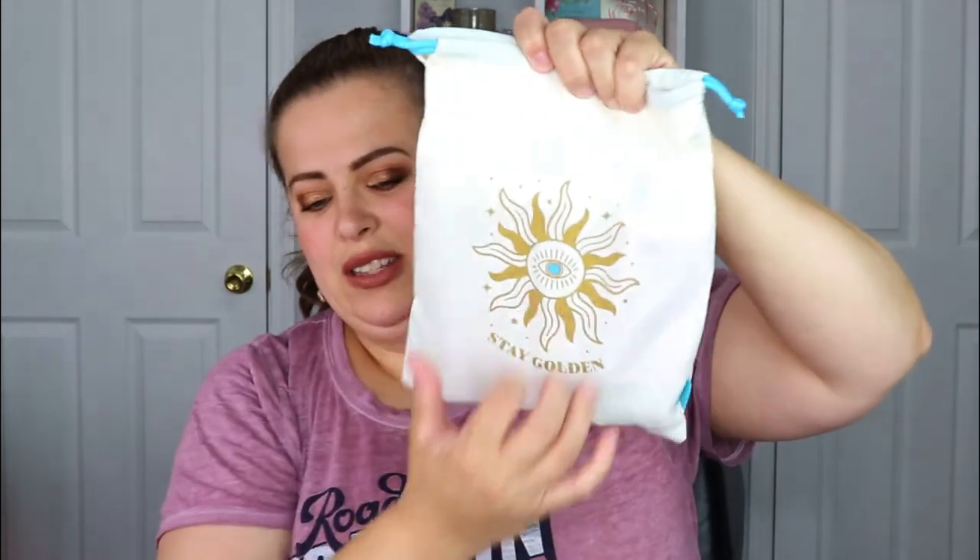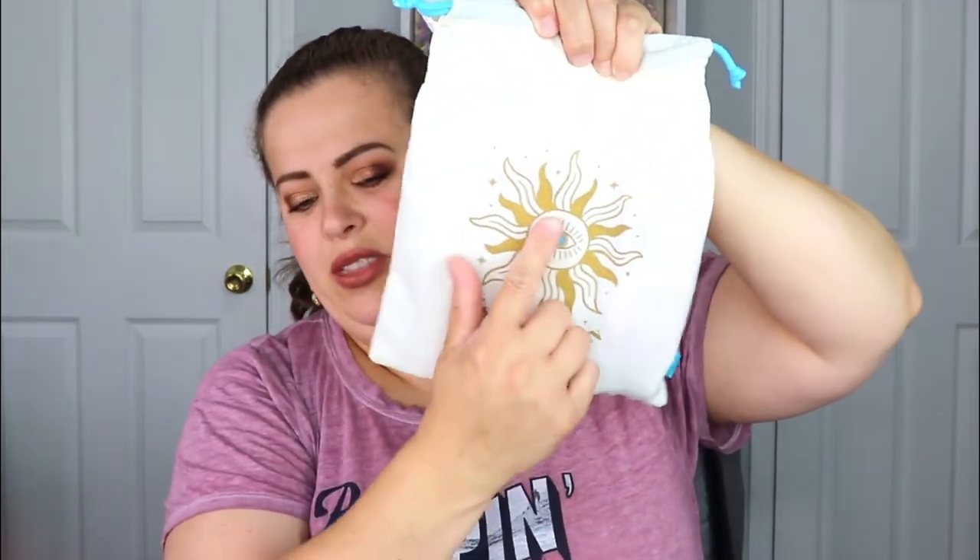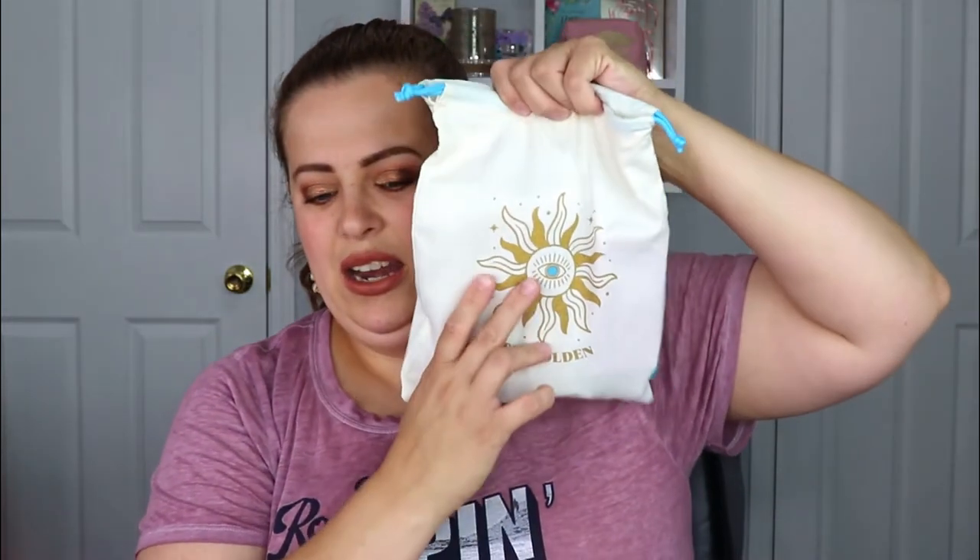This is the Glam Bag Plus for the month of July — it says 'Stay Golden' as well, and it's got a little sun with a blue diamond. Actually, looking closer, that's an eye, not just a gem like the smaller bag had. Still really cute.